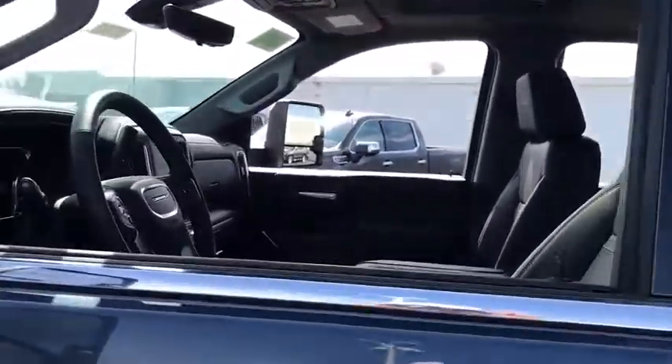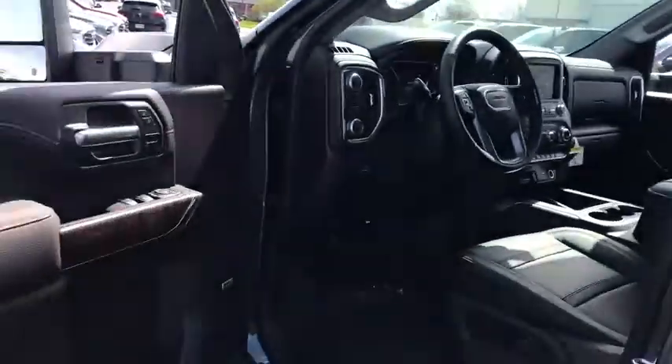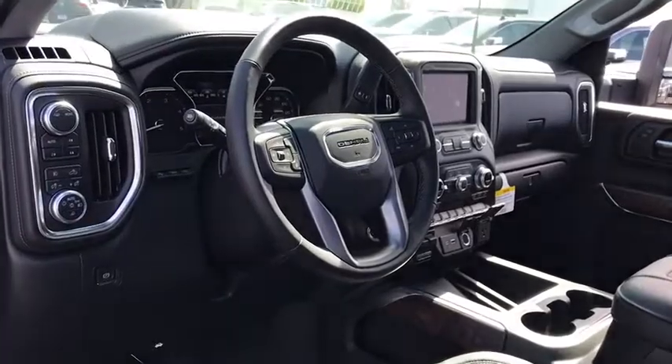Anti-lock braking system, steering wheel audio controls, traction control, stability control, power passenger seat, lane departure warning, keyless entry, remote engine start, navigation system, backup camera, tow hitch.